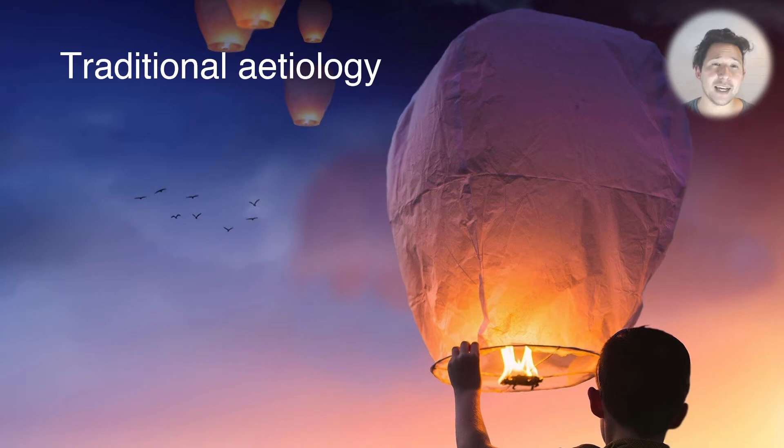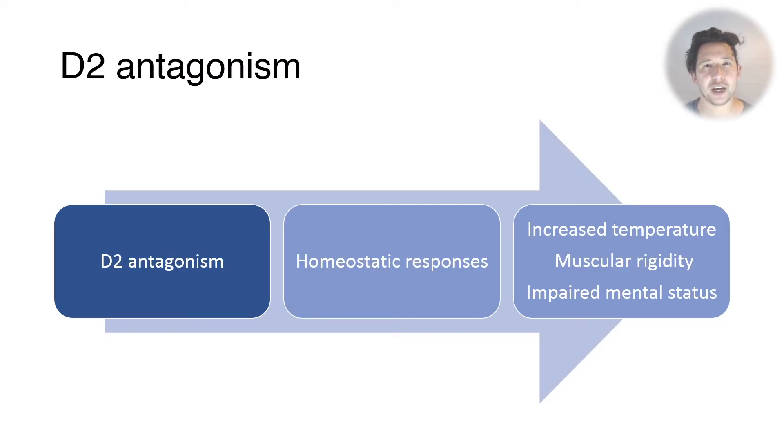So what is the mechanism exactly? The traditional thinking was that antagonism at the D2 receptor — one of the dopamine receptor subtypes — is responsible. D2 receptors in the hypothalamus are thought to mediate a homeostatic response, and blocking them leads to increased temperature, increased muscular rigidity, and altered mental state through down-regulated dopamine transmission in various parts of the brain.